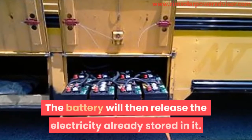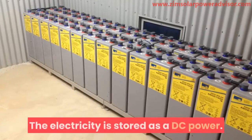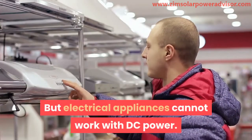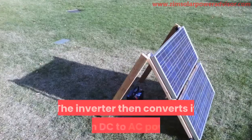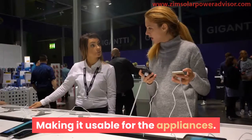The battery will then release the electricity already stored in it. The electricity is stored as DC power. AC power cannot be stored, but electrical appliances cannot work with DC power. So the battery sends the electricity to an inverter, which then converts it from DC to AC power, making it usable for the appliances.